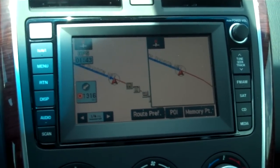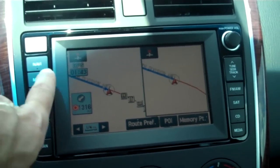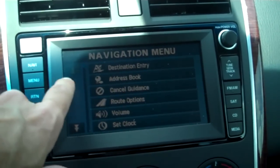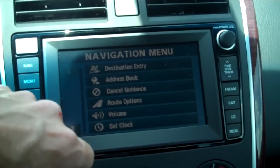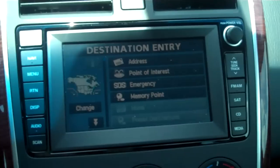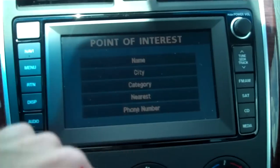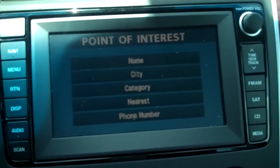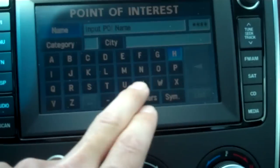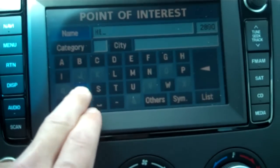The first thing we're going to show you is putting in an address for a destination using the touch screen. You hit the menu button. You can do an address, book, or if you have a direct destination entry, we're going to do that. You can either type in the address or point of interest. We're going to do point of interest because we're going to Hershey Park. We're going to type the name in — you just have to type in Hershey.